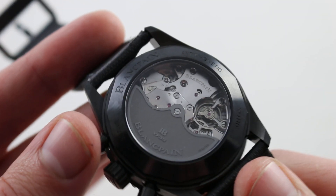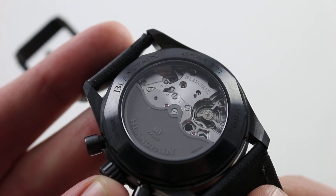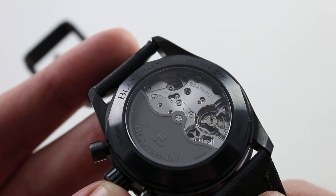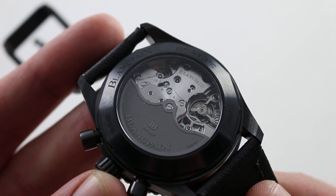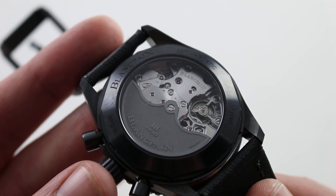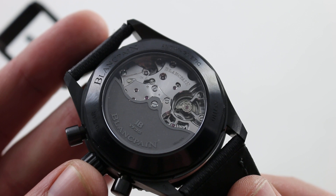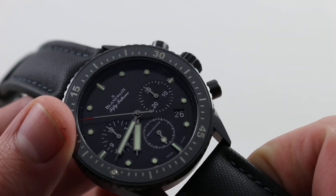On the case back you can see a movement that is shockingly deluxe in its specification and finish for the sports watch class. This is the exclusive caliber F385 that debuted on the Bathyscaphe chronograph. Automatic, it has a 50-hour power reserve, stop seconds, and a quick-set for the date. It beats at an El Primero-like 36,000 vibrations per hour — 10 beats per second — creating that preternaturally smooth sweep of the chronograph seconds hand.